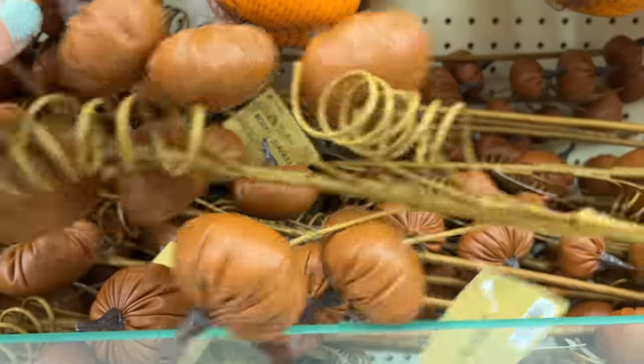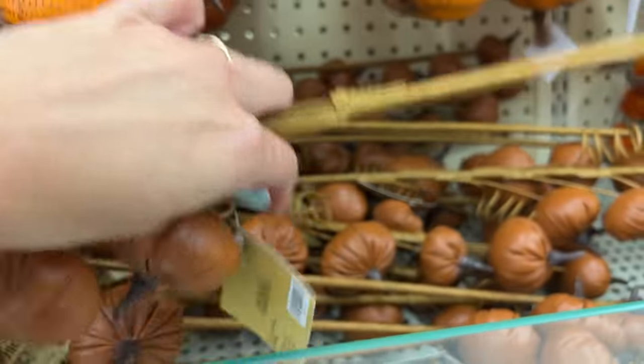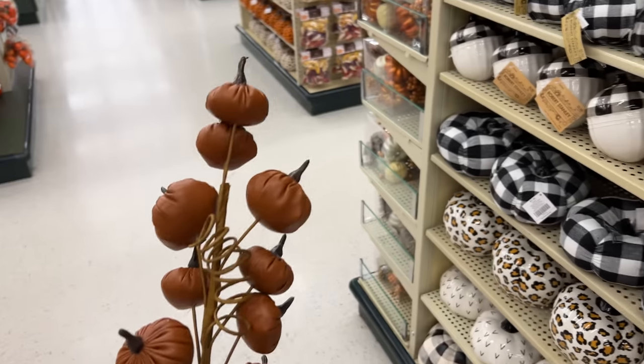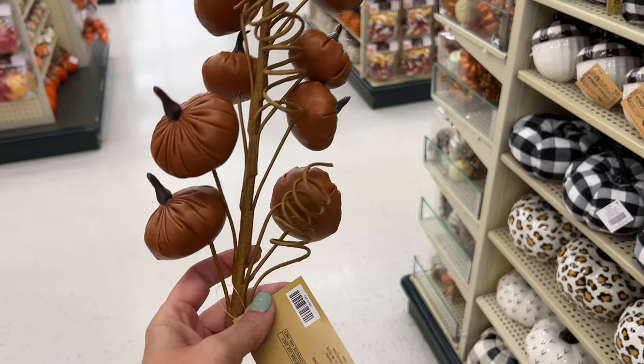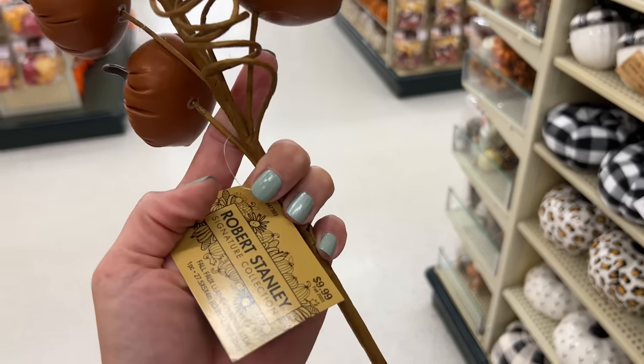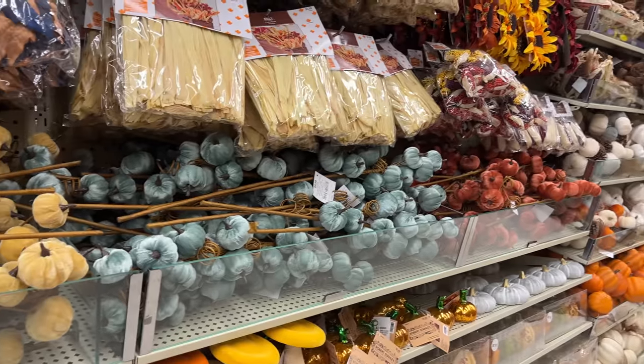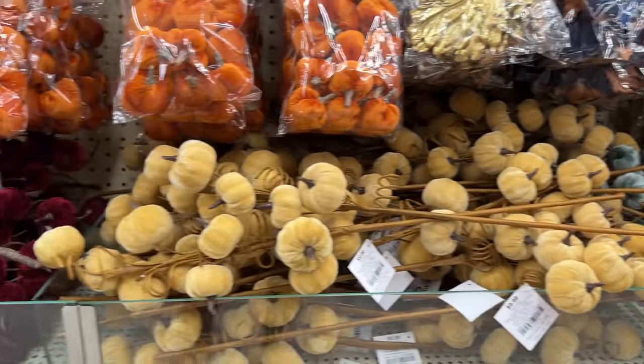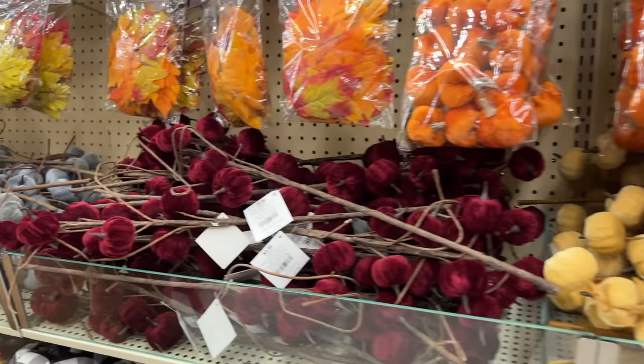This pumpkin pick is full of small little pumpkins — probably 10 to 12 — and they come in a variety of different colors at $9.99. The rainbow of choices is unlimited, so I'm sure you can find the color you need in this style of pick.